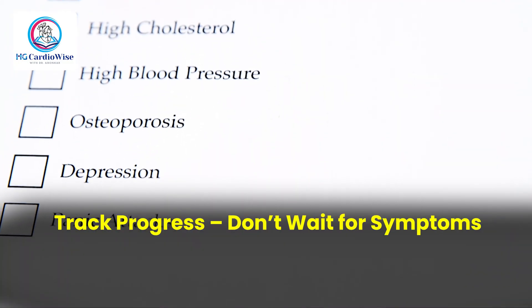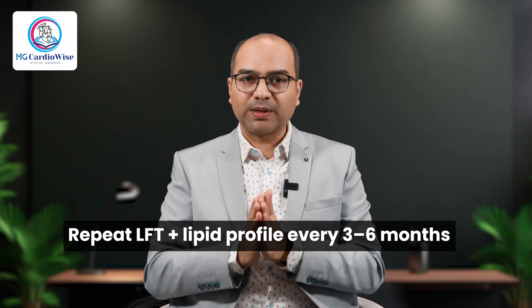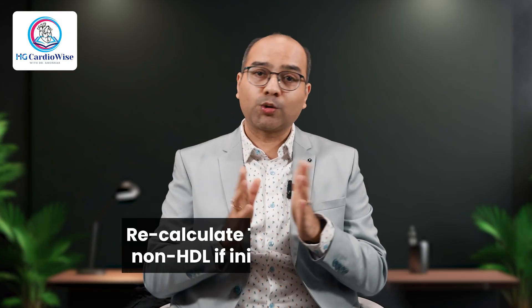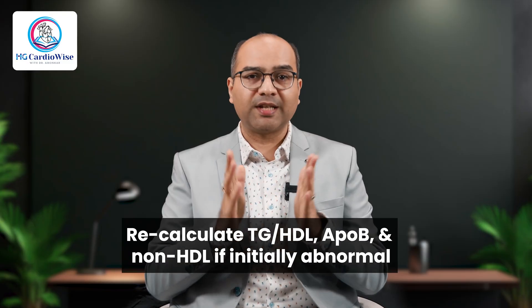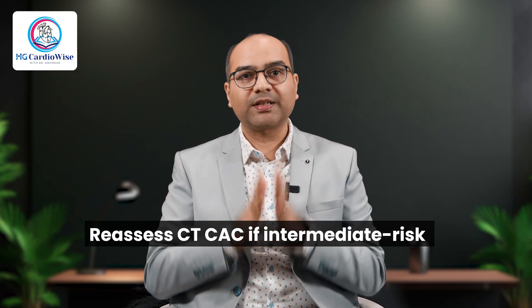And finally, track progress — don't wait for symptoms. Repeat your LFTs and lipid profile every 3–6 months. You may need to do a Fibroscan annually. Recalculate your triglyceride-to-HDL ratio, ApoB, and non-HDL values if initially abnormal. Reassess heart health with cardiac testing at intervals. What gets measured improves — that's not just business wisdom, it's medical truth.